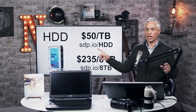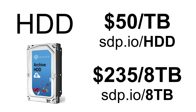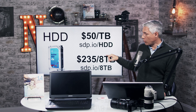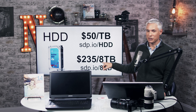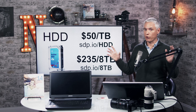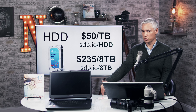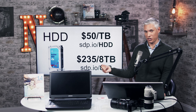Conventional magnetic hard drives have been around forever. Right now they go for about $50 a terabyte — you can pick one up at sdp.io/hdd. The 8-terabyte archive drives go for about $235, which is a remarkable price. In our workflow we still use these big magnetic drives for storing massive amounts of files in a RAID configuration so they're continuously protected from hard drive failure and data corruption.